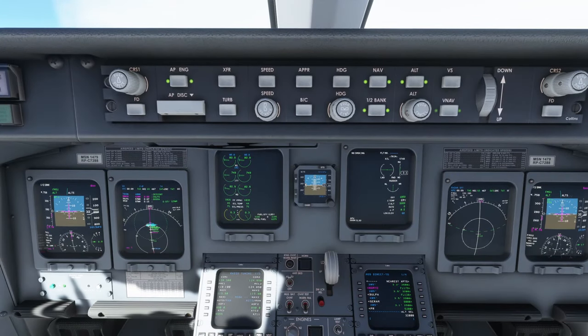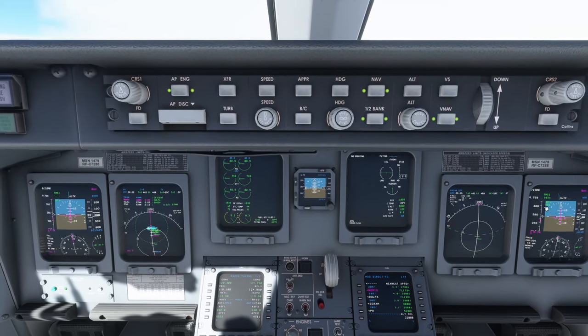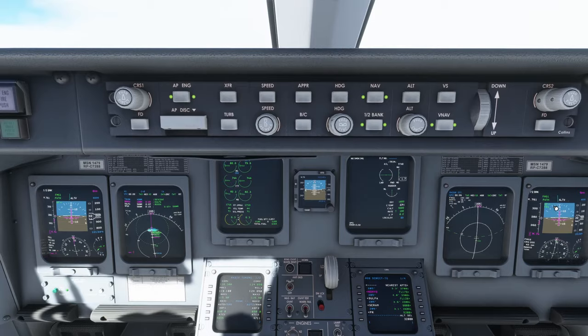So let's put in 6,000 in here, and the magic button — we press VNAV, and now we are starting our descent.